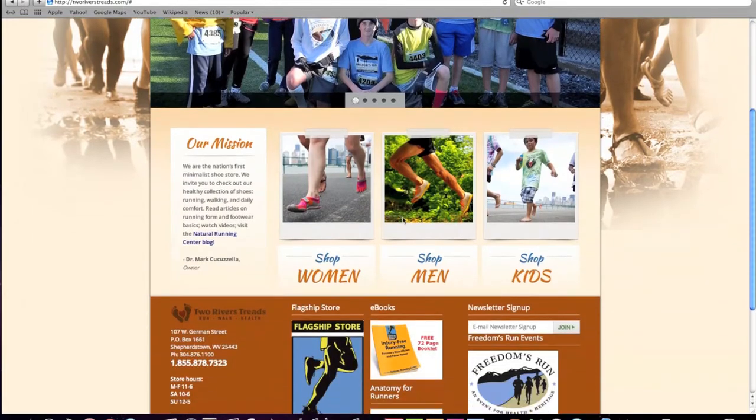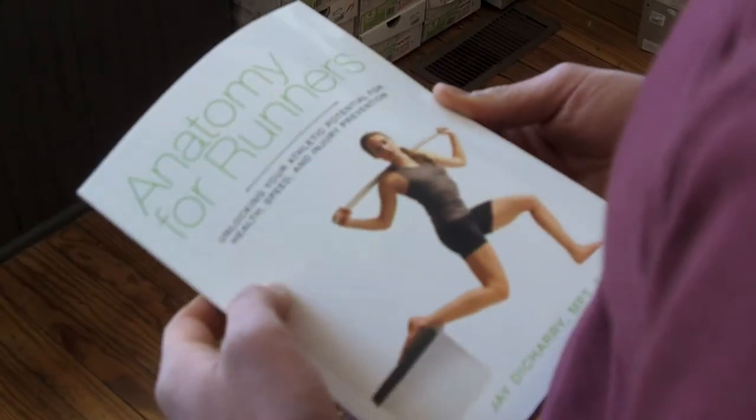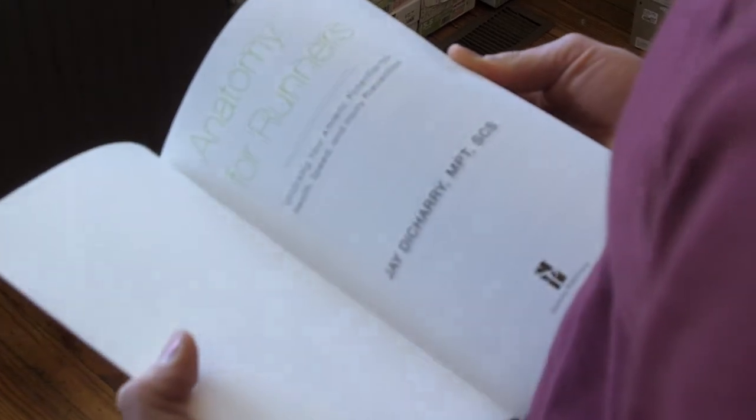And as a gift, we give you Jay Desherry's book, Anatomy for Runners. Jay's a great friend and has been helping with the movement to healthier running for 10 years now as a physical therapist. This book is the best thing we've seen. We want to leave that with you as a gift and pass that on to other runners to help them remain healthy for life.